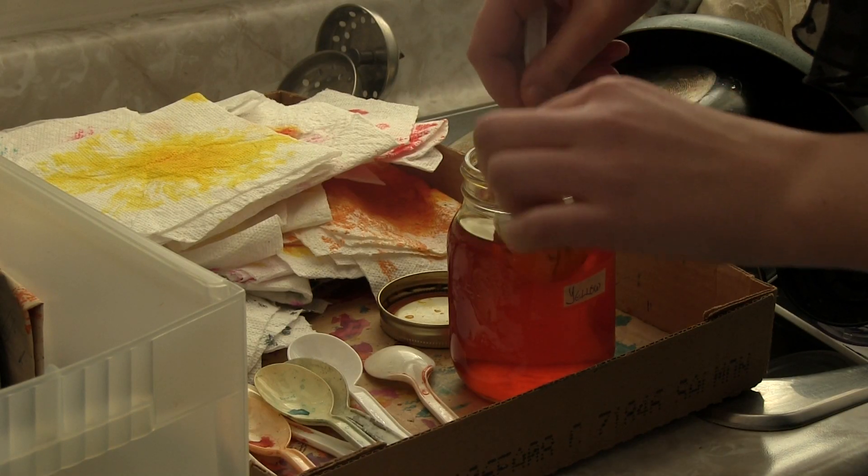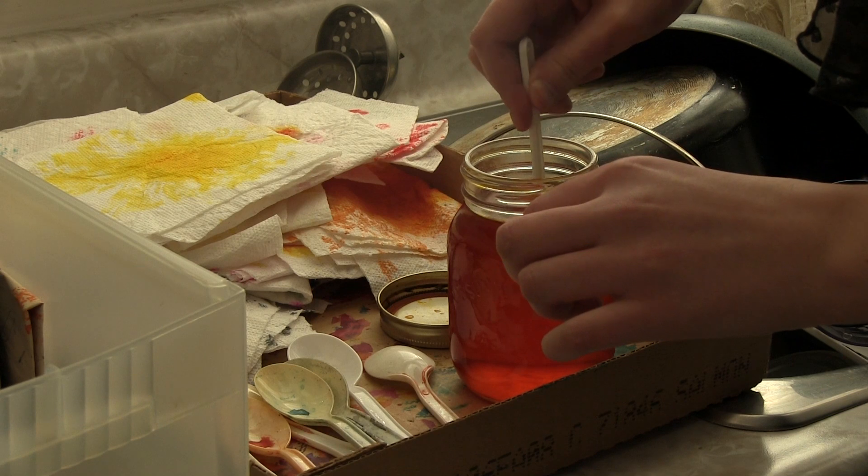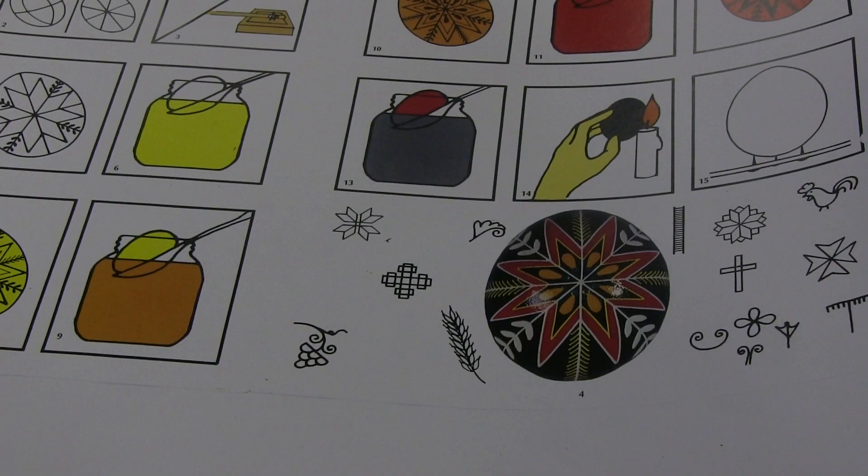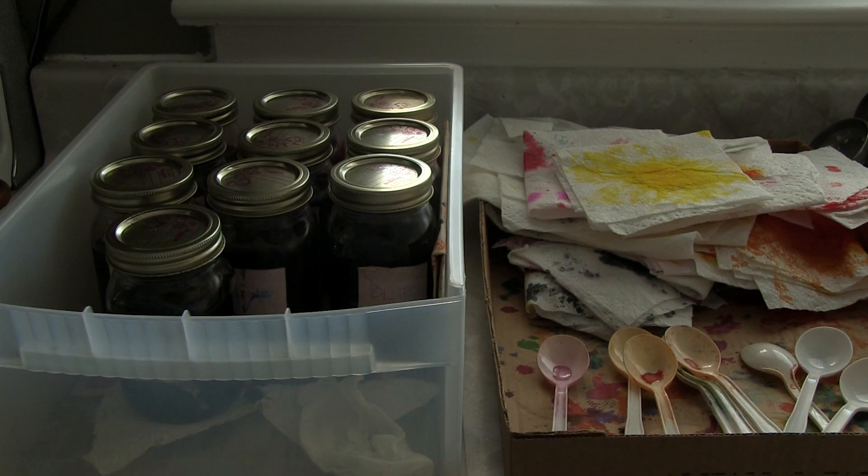After the lines are drawn, the egg goes into the dye. The process of dyeing happens in order of lightest to darkest colors — yellow being the lightest, followed by orange, green, blue, red, then black, depending on your design. Some modern pysanka also use pink, purple, and turquoise.